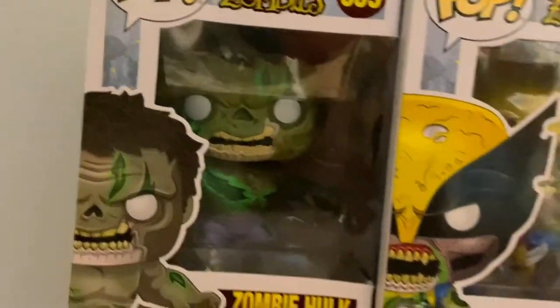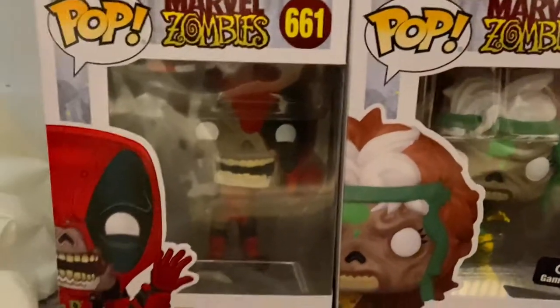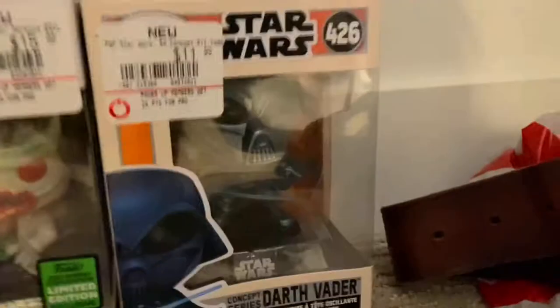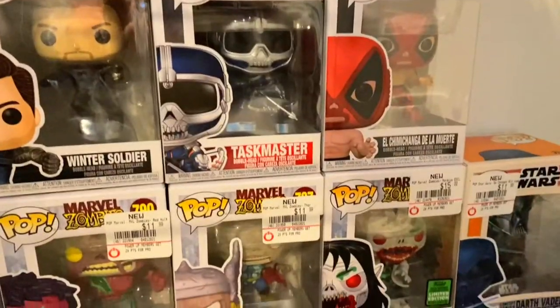We got Zombie Green Hulk, Zombie Wolverine, Bucky from Falcon and the Winter Soldier, Taskmaster from Black Widow, El Chimichanga de la Muerte which is Deadpool, Zombie Deadpool, Zombie Rogue, Zombie Red Hulk, Zombie Thor, Zombie Morbius, and Darth Vader. I'm going to be working on collecting more - it's mainly going to be Marvel for me.